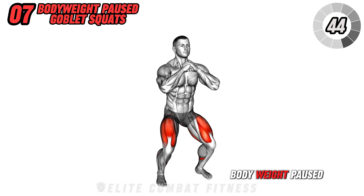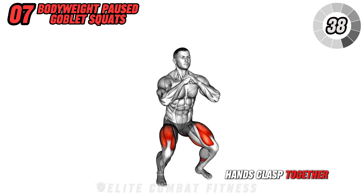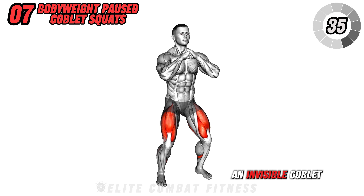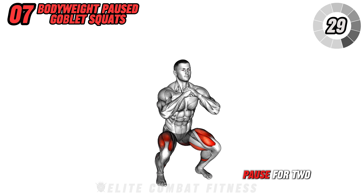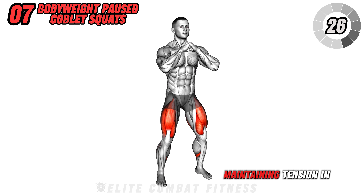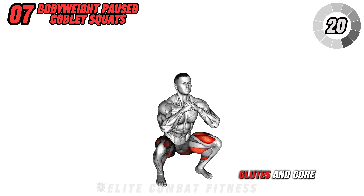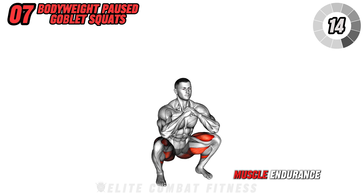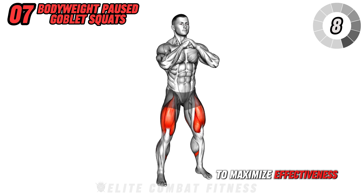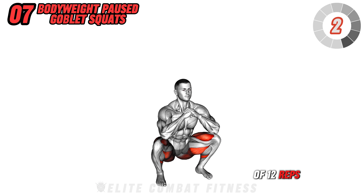Move on to bodyweight paused goblet squats. Stand with your feet shoulder-width apart, hands clasped together in front of your chest, as if holding an invisible goblet. Lower into a deep squat, keeping your chest up and back straight. Pause for two seconds at the bottom of the squat, maintaining tension in your muscles, then stand back up. This exercise targets your quads, glutes, and core, enhancing lower body strength and stability. It also improves muscle endurance and increases time under tension for greater muscle growth. To maximize effectiveness, avoid letting your knees cave in and rounding your back. Perform three sets of 12 reps, maintaining tension.